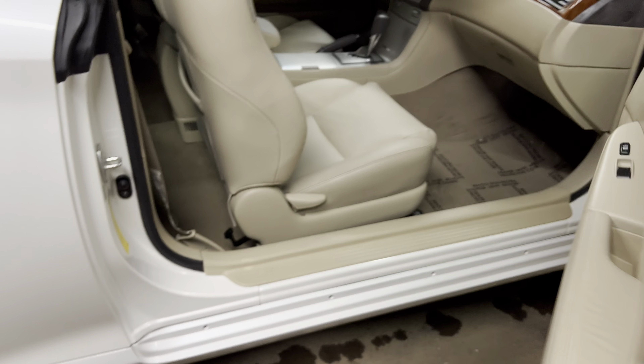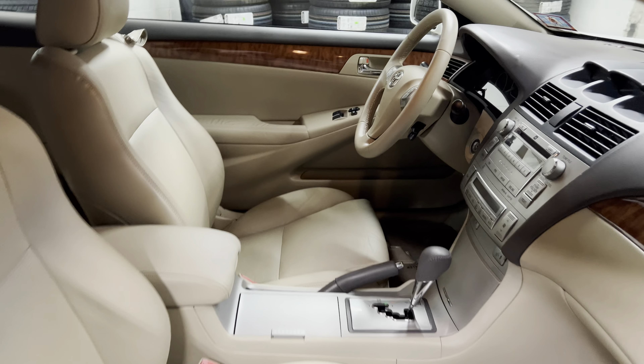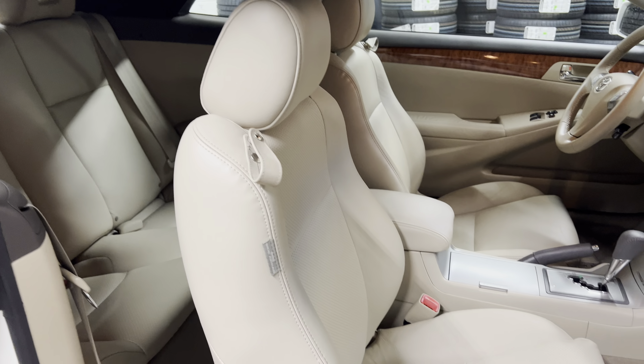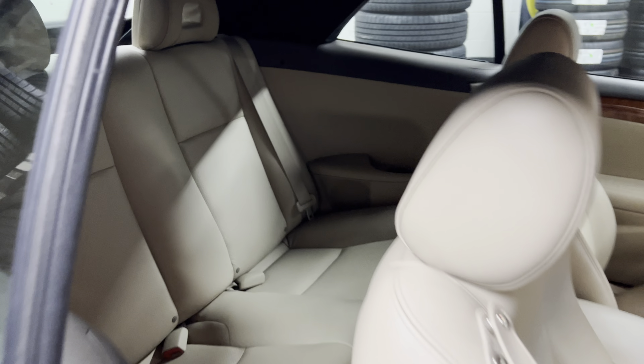You're looking for a convertible, something that, if it snows, you want to be able to drive it around — unlike a Mustang or Camaro, which by the way we have plenty of too. But this is front-wheel drive, so you can drive it like a regular car in the winter.